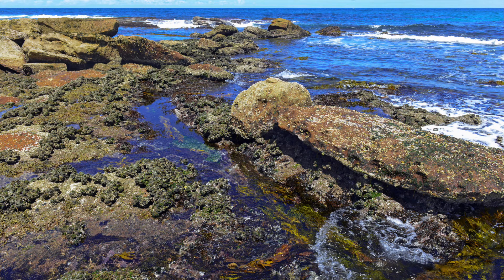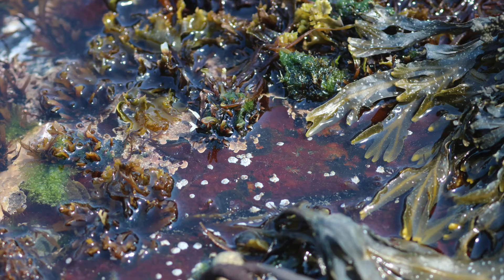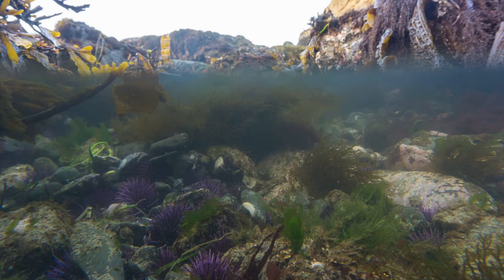The low intertidal zone is exposed to air only during the lowest of spring tides. Life is more abundant here because of the protection provided by water. Many plants and animals found in this zone attach themselves in place and are very sturdy and flexible to withstand the strong waves.